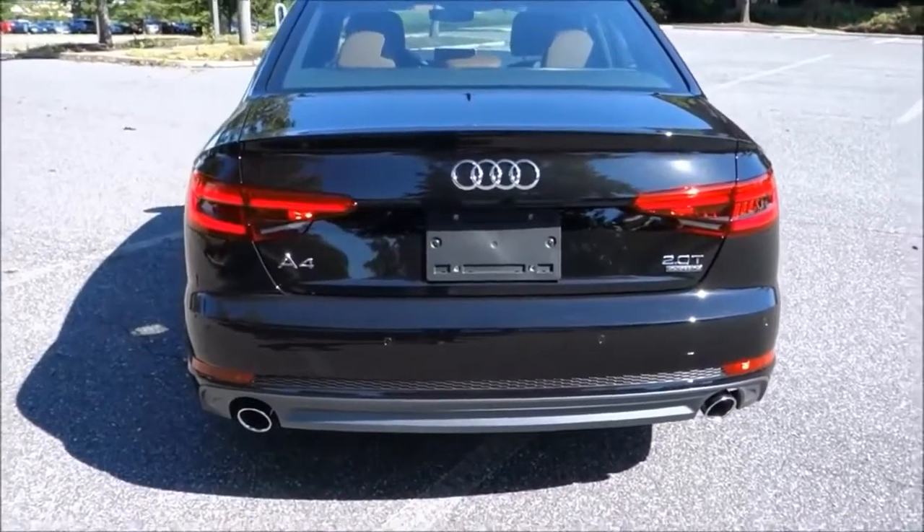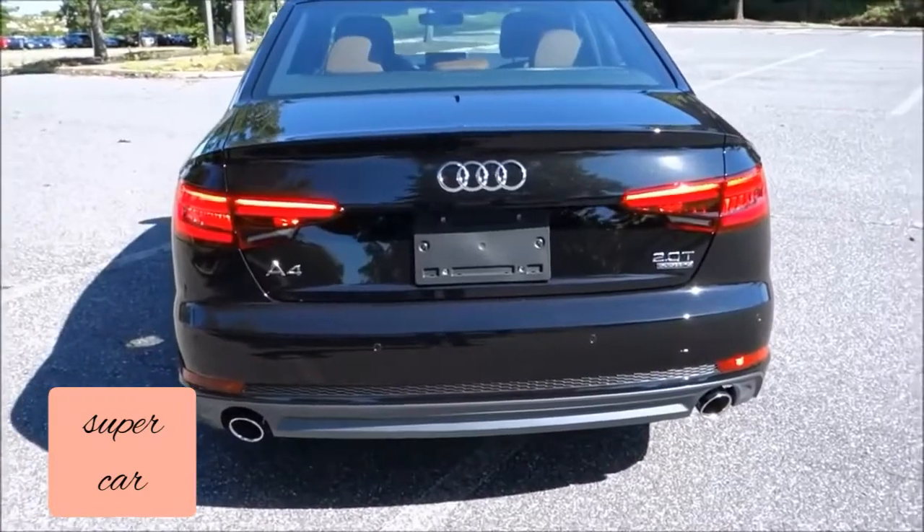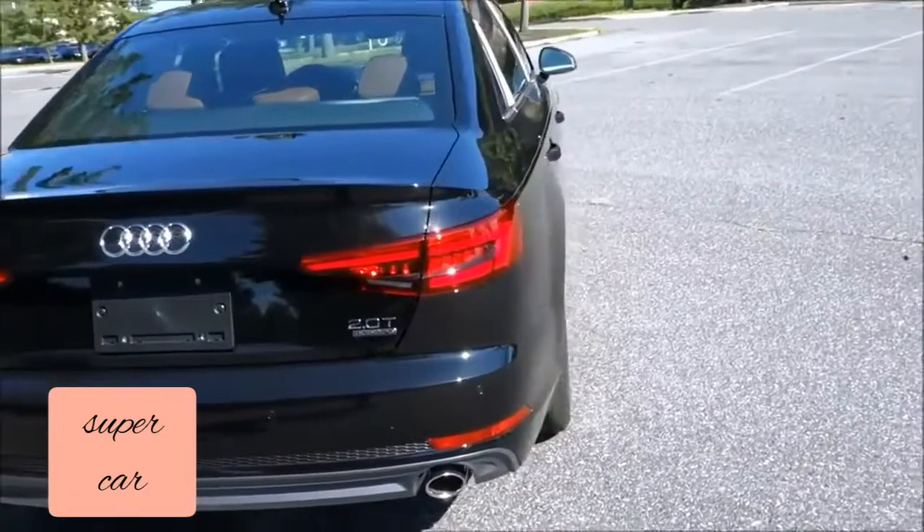Hello everybody, welcome back to another Unique Mechanics video. Today we're doing the Audi A4 Prestige Quattro 2.0T.